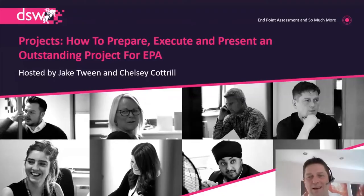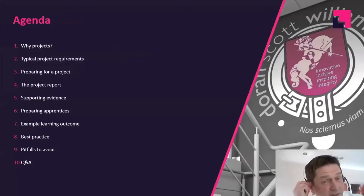So we've got a catchy title: how to prepare, execute, and present an outstanding project for EPA. Agenda-wise, there's quite a lot to cover. We're going to start off talking about why projects — it's useful to take a step back and consider why the trailblazer group decided a project is the best assessment method for a particular standard. We'll look at typical project requirements, how to prepare for a project, the project report, and the types of supporting evidence an apprentice might include.